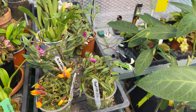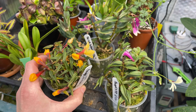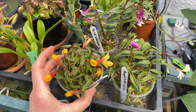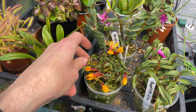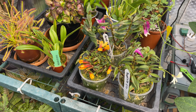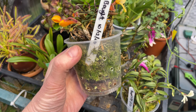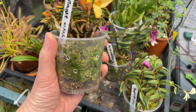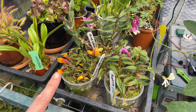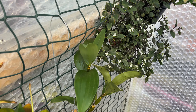Looking good still - dendrobium cuthbertsonii. I've got to keep my eye out for watering to make sure I stay on top of it, using my newfound knowledge that you cannot overwater; all you can do is provide the wrong media. If you think you're giving them too much water and it's staying wet, that's probably because you've got the wrong media. With these of course they need a certain amount of moisture - I'll only know if I've got it right if I can get it through another winter.